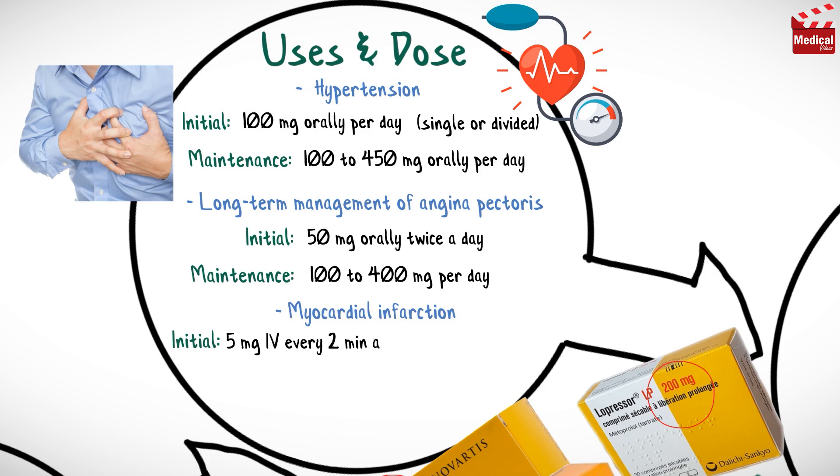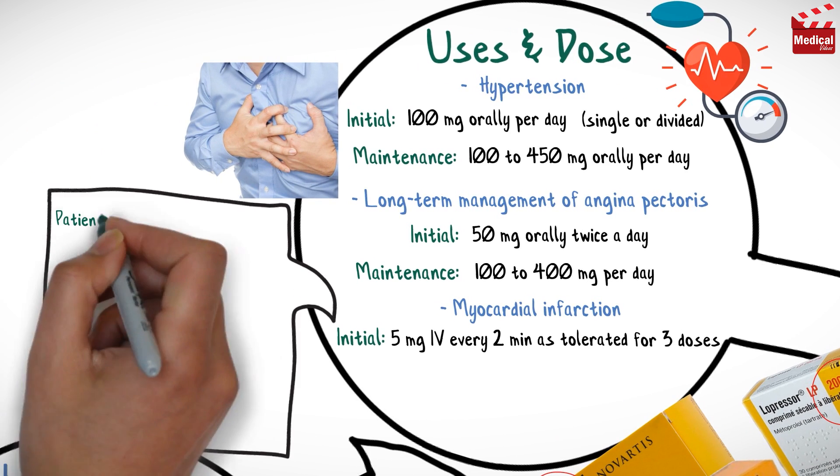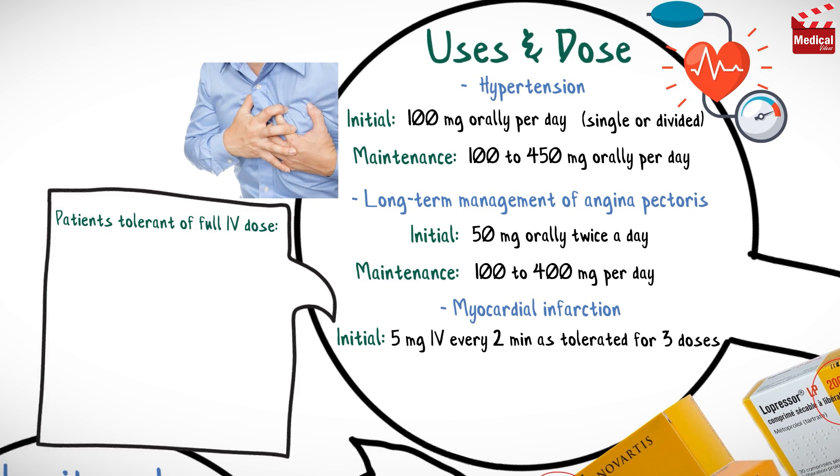For early treatment of myocardial infarction, the initial dose is 5 mg intravenous every 2 minutes as tolerated for 3 doses. Then for patients tolerant of the full intravenous dose, which is 15 mg, 50 mg orally every 6 hours.